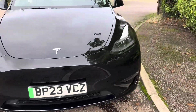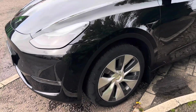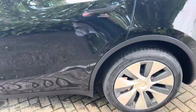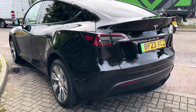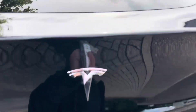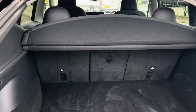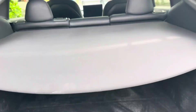We have a Model Y here, 30,000 miles. The wheels are more or less immaculate from what I can see — could do with a bit of a polish, I'm sure someone will do that before it goes. The overall car is in really good condition. That flap opens over a decent storage space with some bits and bobs in there.